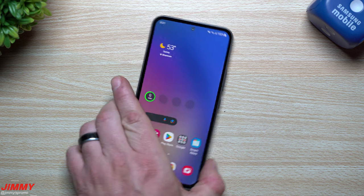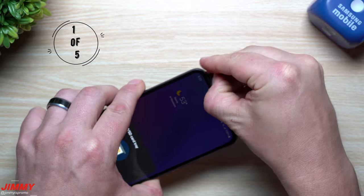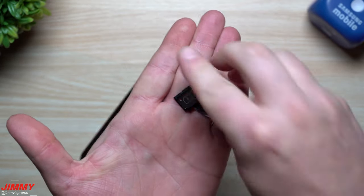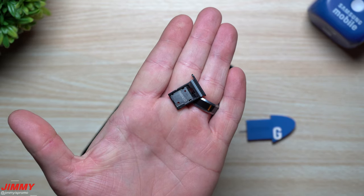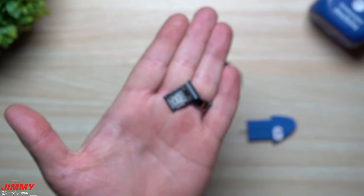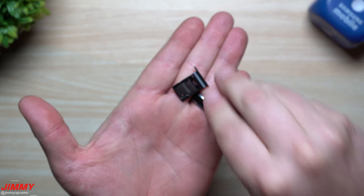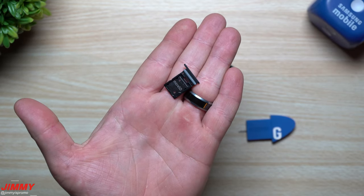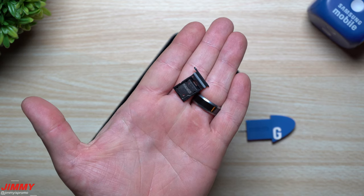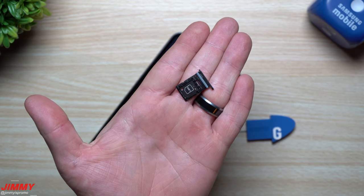First off, one that a lot of people do miss is the expandable storage. On the very top where you have your SIM card slot, on the opposite end is where you can place your microSD card, expandable up to one terabyte. So for anybody who misses having that on top of 128 gigs of internal storage with six gigs of RAM, you do have that slot built right in.